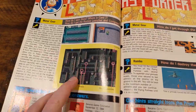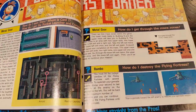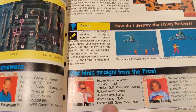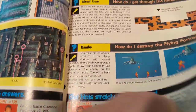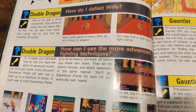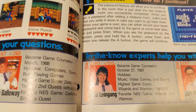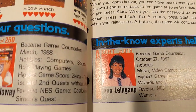Here's Counselor's Corner — Metal Gear. My buddy had this; we played it over the course of three days and beat it, a few hours a day. Here are the people that would answer the phone when you called the Counselor Corner number. 'How do I defeat Willy in Double Dragon?' Look at that haircut — a sign of the times, for sure.